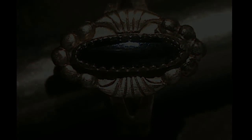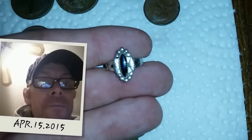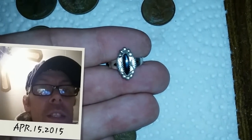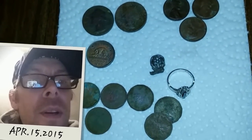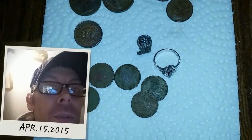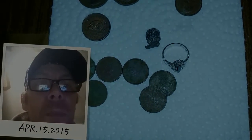I'll post it. Yeah, until the next hunt - the ground's starting to thaw really nice, can't wait for more. My first ring out of that park and my second silver out of that park. Till then, happy hunting and good luck.